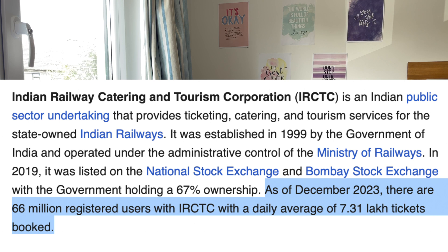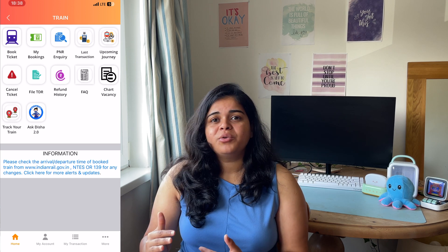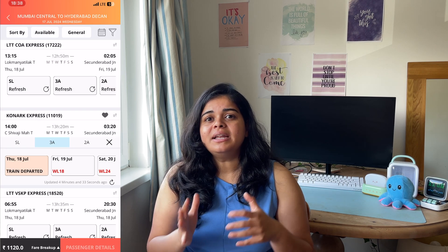Yesterday I was booking train tickets on the IRCTC app for my brother, who was traveling from Mumbai to Hyderabad. While booking, I found so many UX problems that could be solved easily, but I don't know why they're still there. For those who don't know, IRCTC is the Indian Railways government app for booking train tickets, though it also includes flights, buses, hotels, and more.